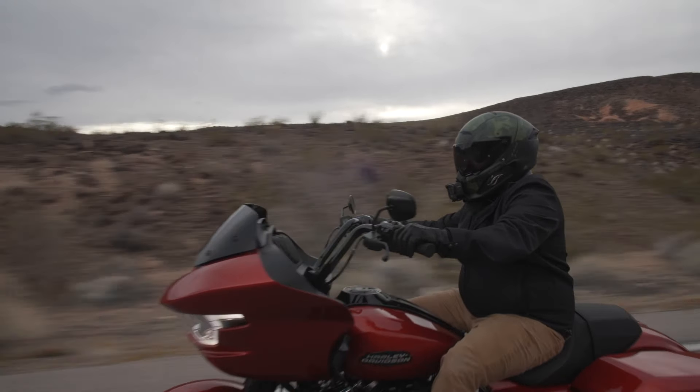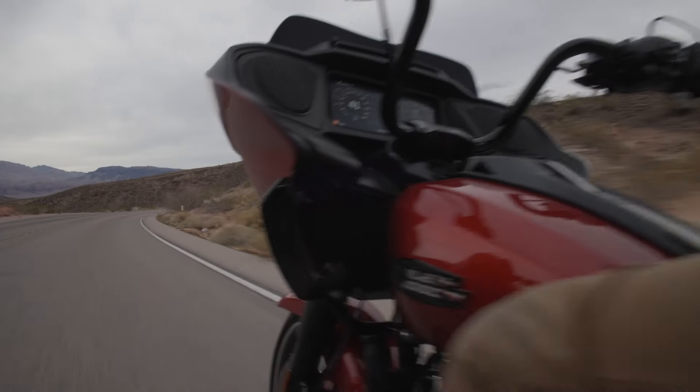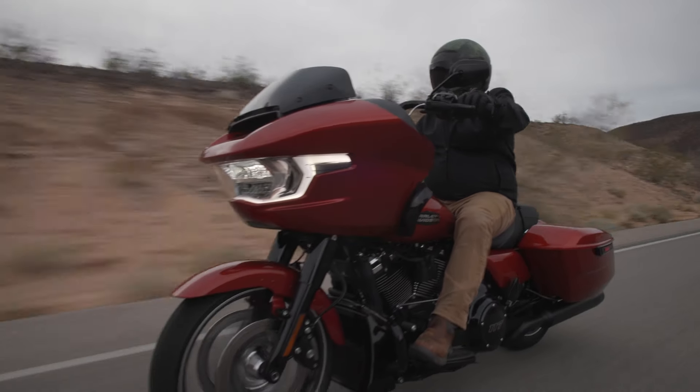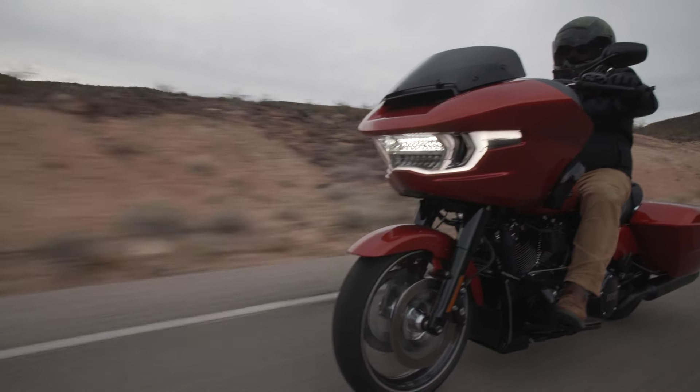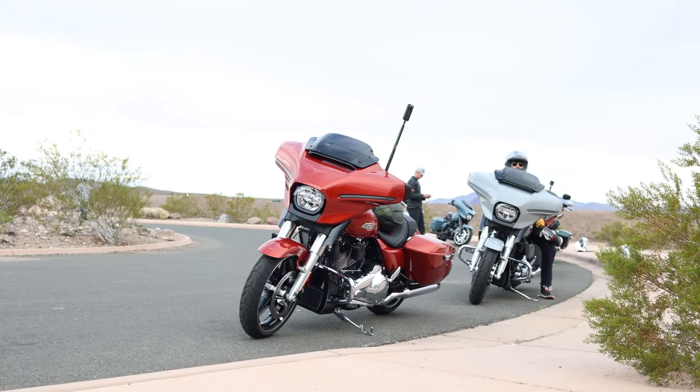The new seat on the Street and Road Glide has more of a premium look with nice white stitching. It's something most people are going to change anyway, but it does appear to be a nicer seat — it has a gel-type feel to it, unlike the uncomfortable seats on the older specials and regular Road and Street Glides. As far as parts interchangeability, I plan on doing a separate video on what will and won't swap over to the new bikes.